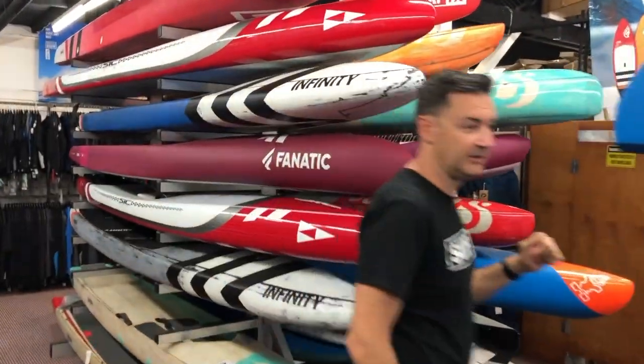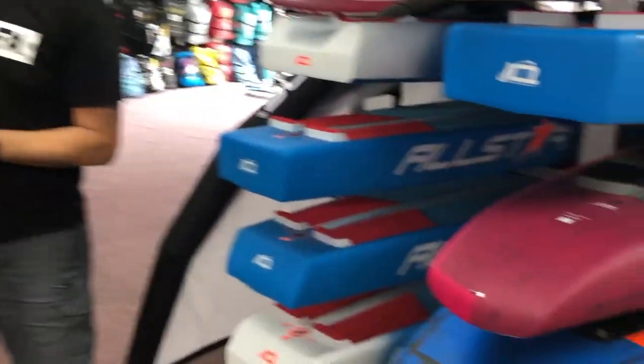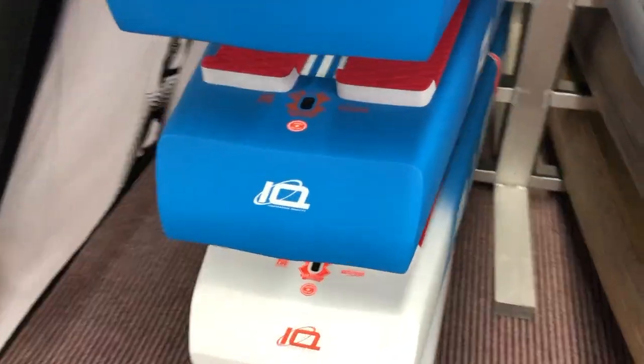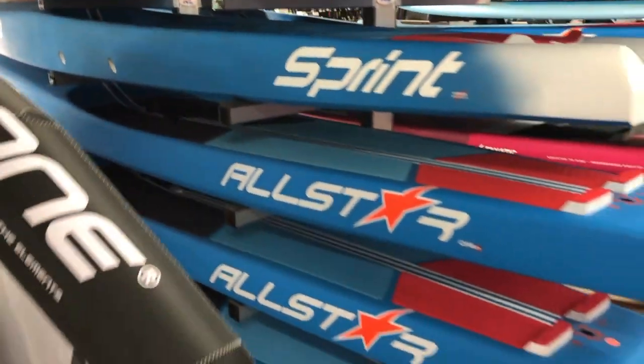That's the new flat water boards from Fanatic. A couple of the Synovas. Here we're getting into more All Stars, Sprints, and Wings.